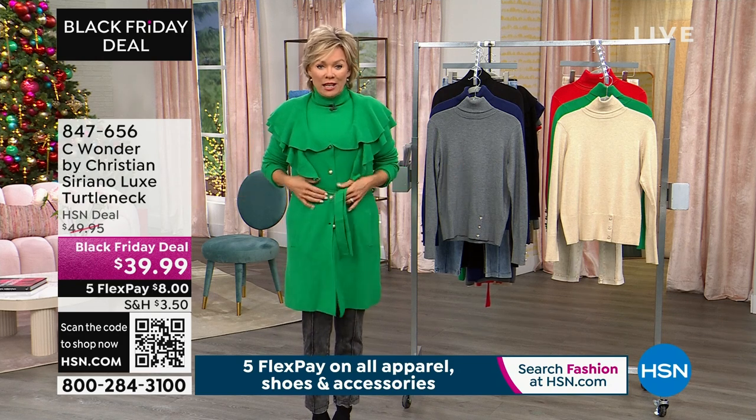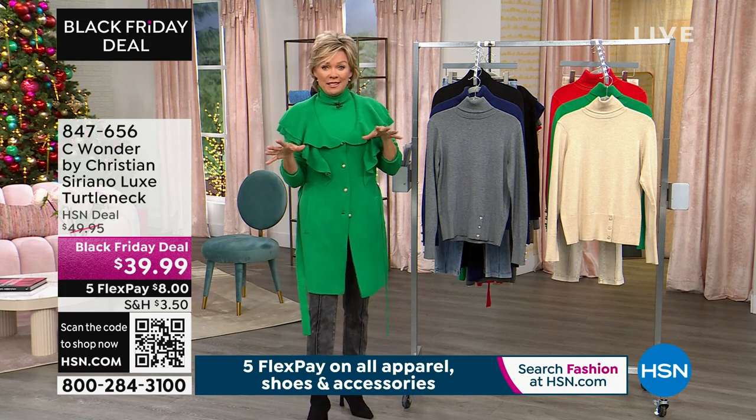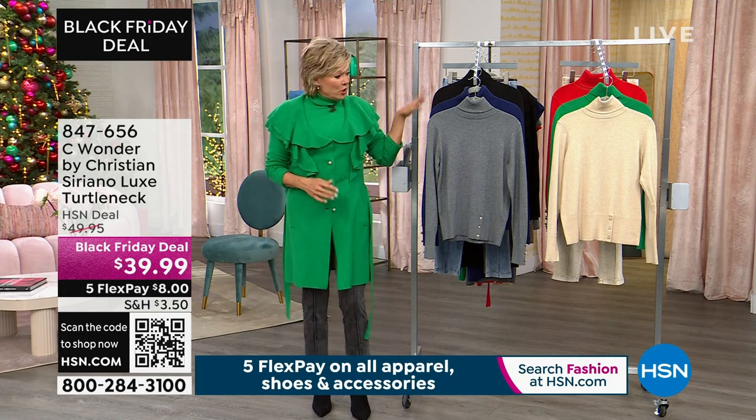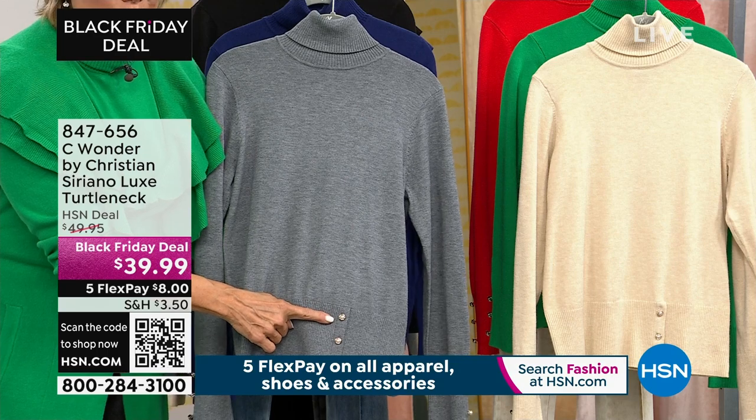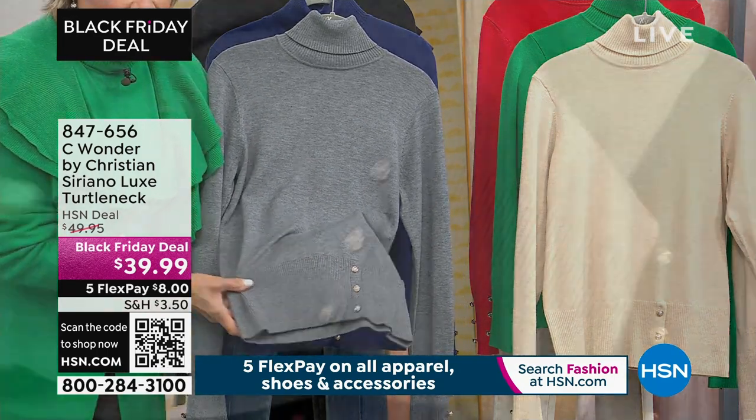He's going to be here throughout the day tomorrow celebrating his line. We just wanted to make sure that you have a chance to get all the coordinating pieces, so this is the turtleneck. I wanted to show you — talk about beauty. Look at the sweet little buttons on the front of that ribbed hemline.